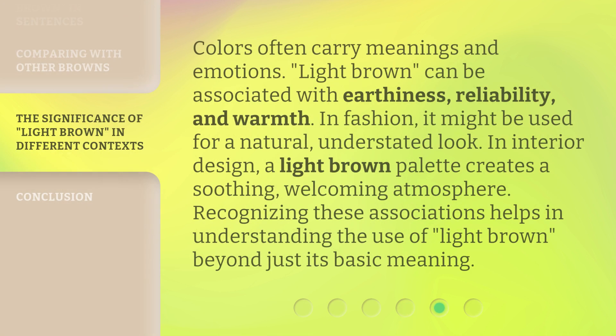Colors often carry meanings and emotions. Light brown can be associated with earthiness, reliability, and warmth. In fashion, it might be used for a natural, understated look. In interior design, a light brown palette creates a soothing, welcoming atmosphere. Recognizing these associations helps in understanding the use of 'light brown' beyond just its basic meaning.